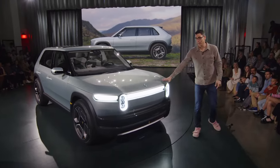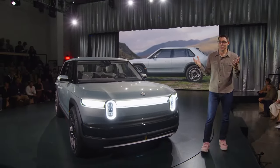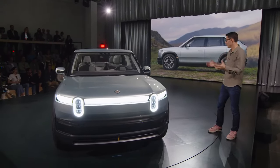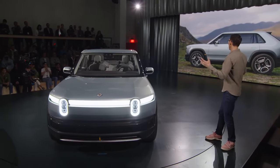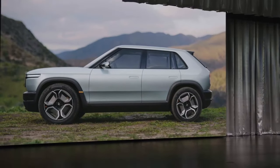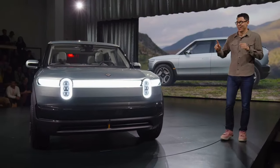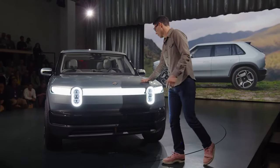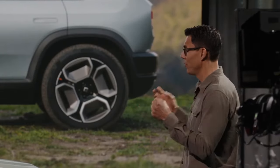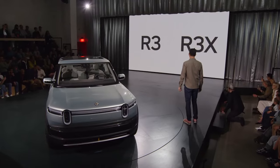Now we talked about platform flexibility, and hopefully you're seeing that here between R2 and R3 — the ability for these two vehicles with really common family genes. You can feel they're siblings. They look like Rivians, they feel like Rivians. But there's one more thing: looking at R3, we wanted to take everything that's embodied and put it into an even higher performance package. This is something we call R3X.